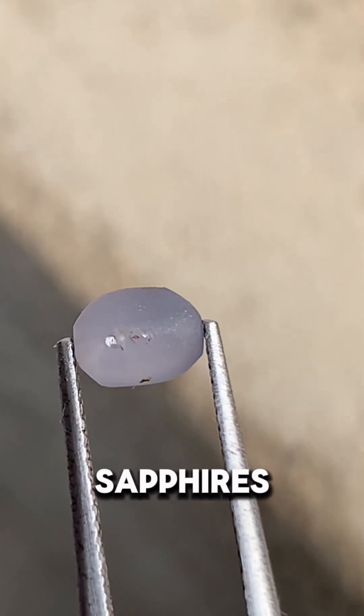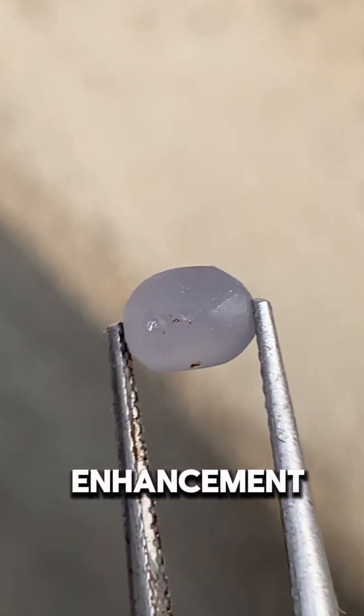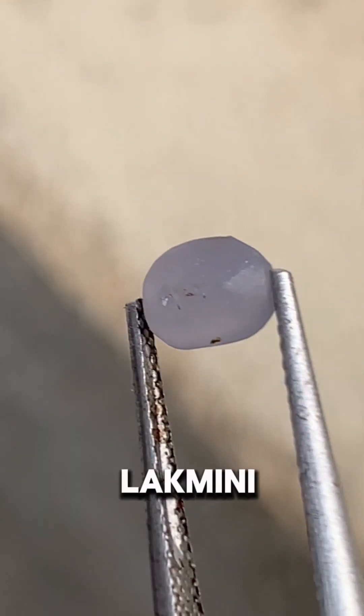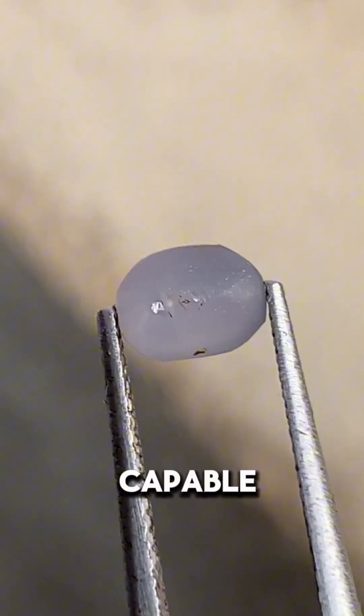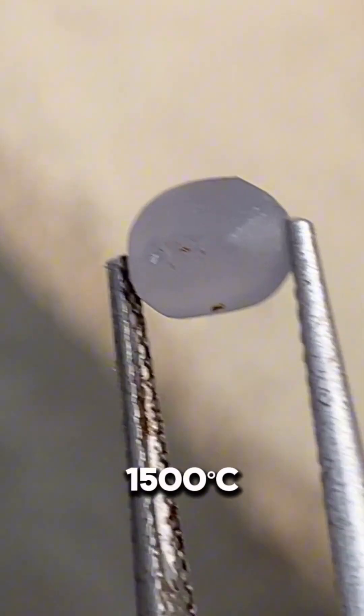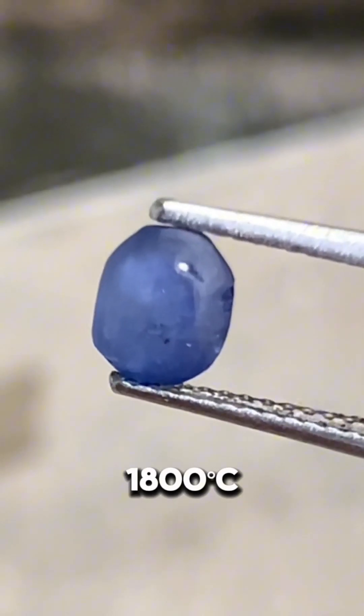This process begins with selecting gyuda sapphires that are structurally sound and suitable for enhancement. The stones are cleaned to remove impurities and then placed in a Lakmini furnace, which is capable of reaching temperatures between 1,500 degrees Celsius and 1,800 degrees Celsius.